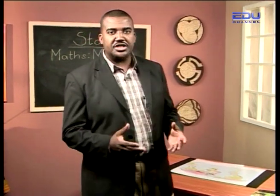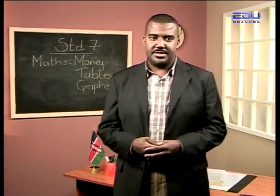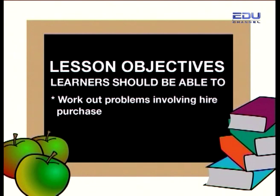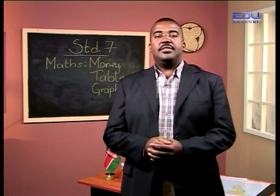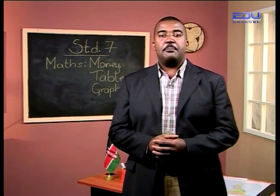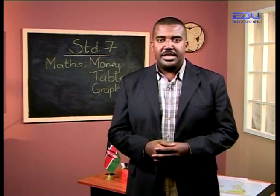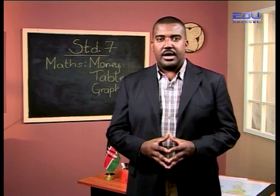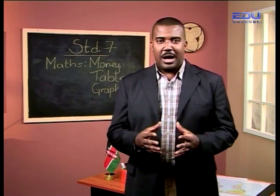Today we are going to be looking at cash buying and hire purchase. By the end of this lesson you should be able to work out problems involving hire purchase. In this lesson we are going to follow the pupils as they go on a shopping expedition and discover how different methods of buying work. Let's go see what they're up to.